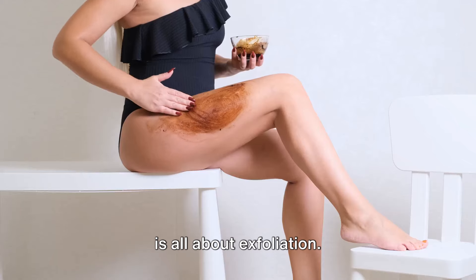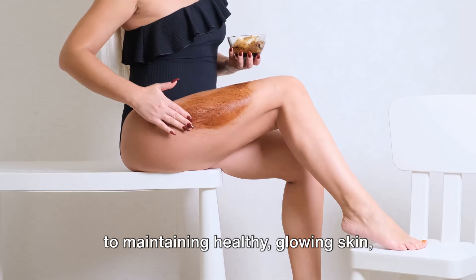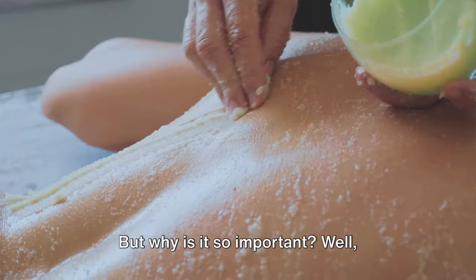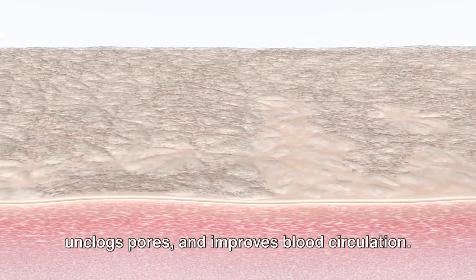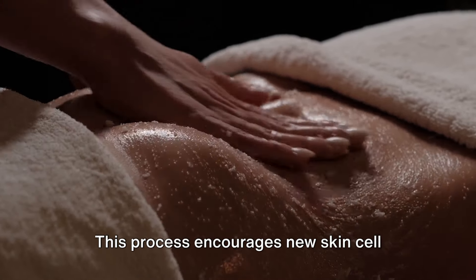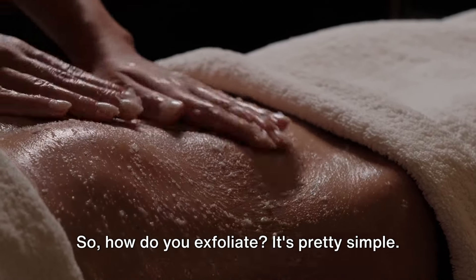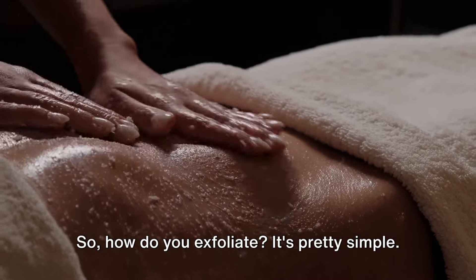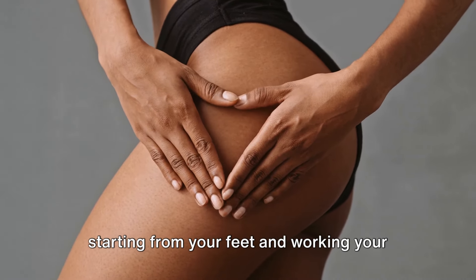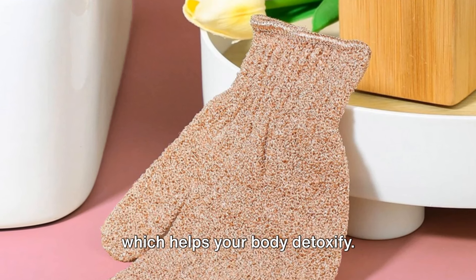Tip 5 is all about exfoliation. Exfoliating your body twice a week is key to maintaining healthy, glowing skin, especially during the summer months. Exfoliation removes dead skin cells, unclogs pores, and improves blood circulation. This process encourages new skin cell growth, giving you that radiant, smooth complexion we all crave. To exfoliate, simply dampen your skin in the shower and apply a body scrub in a circular motion, starting from your feet and working your way up to your heart. This stimulates your lymphatic system, which helps your body detoxify.